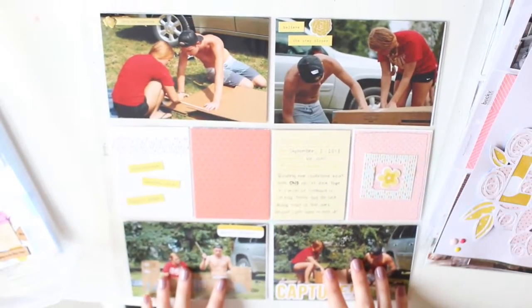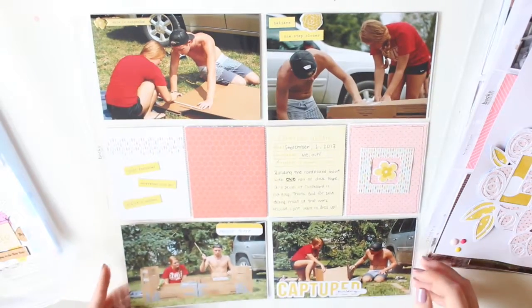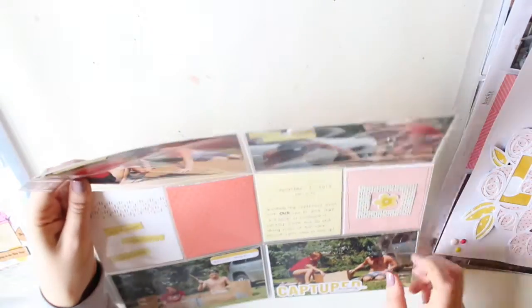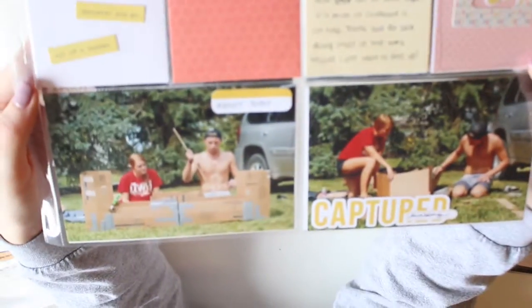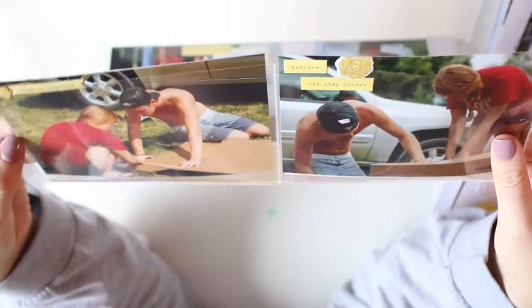This one you won't see a process video on — it's just us building our cardboard boat for the regatta, nothing too special. I used some of the same colors, kept it fairly simple, and wanted to use some of the ephemera pack I had. Pretty much everything you see in this video is from Citrus Twist.